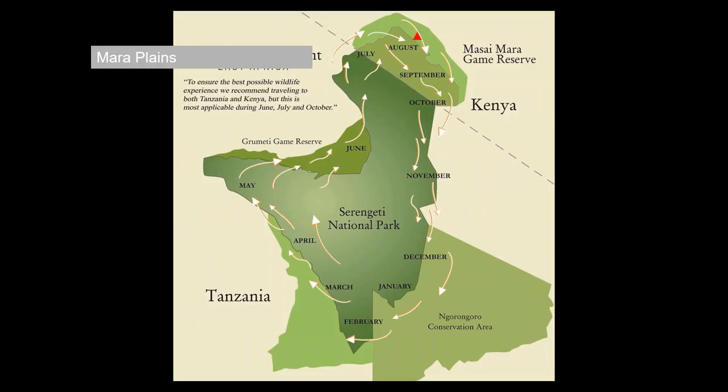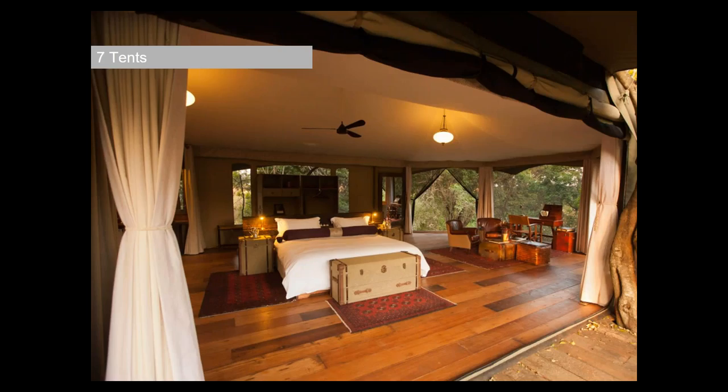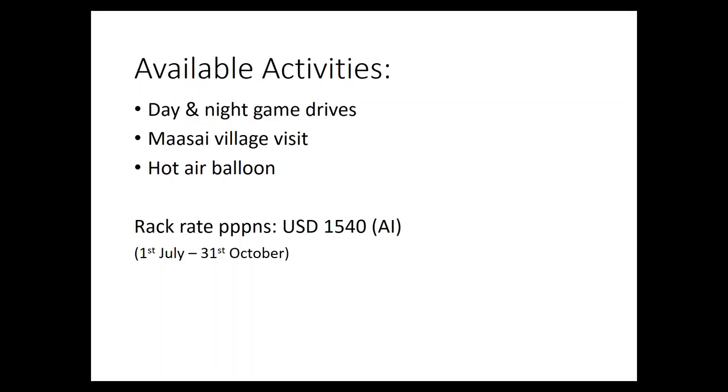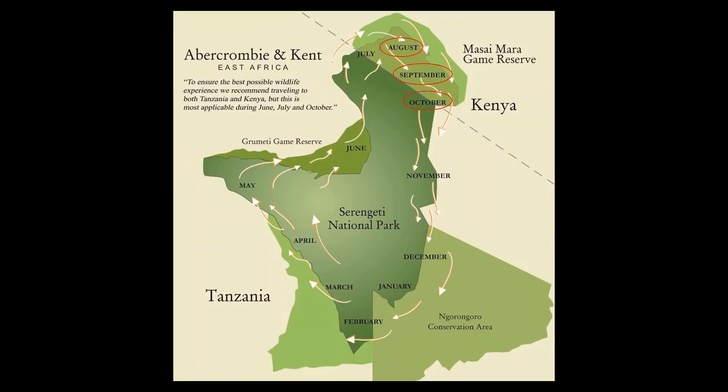One of my most favourite properties is Mara Plains — seven glorious tents. What I love about it is they've got a box of camera equipment that clients can use, with some fantastic lenses. They also have another camp called Mara Toto, which was washed away and is currently being rebuilt. Mara Plains has a great location right on the edge of the National Reserve with views overlooking the Olulunga Escarpment — one of the steepest price points in Kenya, but a fantastic property I highly recommend for clients in that price bracket.